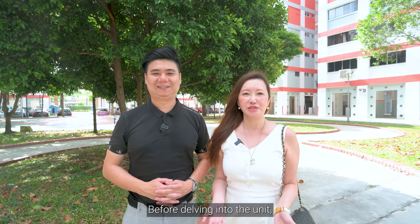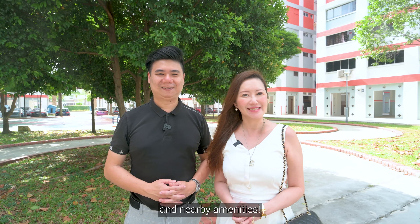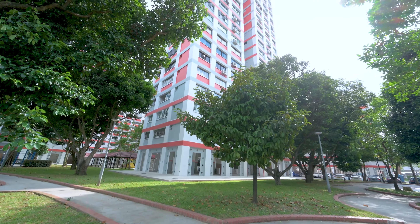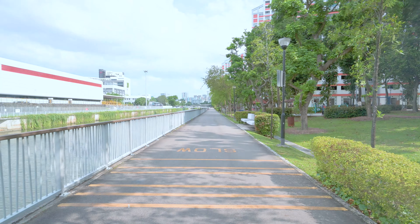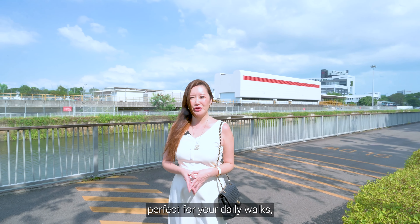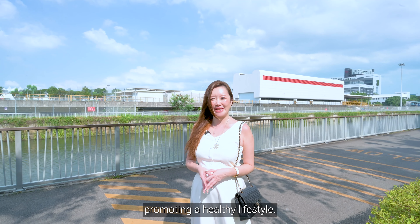Before delving into the unit, let us first explore the surrounding location and nearby amenities. Living here offers the perks of being adjacent to the Kallang Park Connector, perfect for your daily walks, jogs and cycling, promoting a healthy lifestyle.